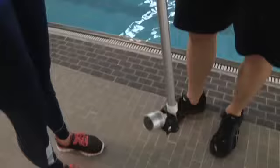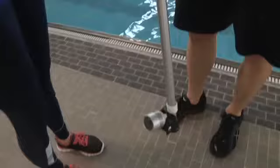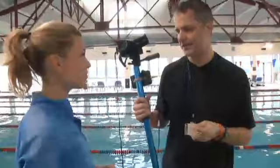For the advanced swimmer, it'll help me pick up the very small flaws in their stroke, which could mean a second or two — which is a very big difference in their race.